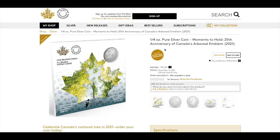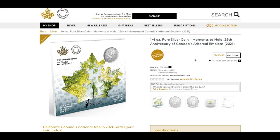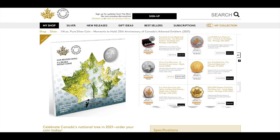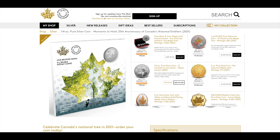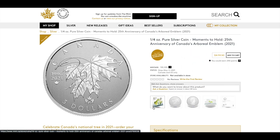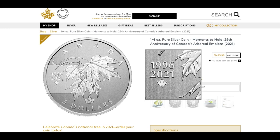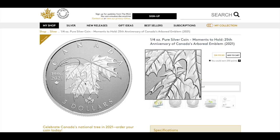The next product is a quarter-ounce pure silver coin from the Moments to Hold series for 2021. This particular coin focuses on the national arboreal emblem — the maple leaf. There will be many arboreal emblem coins releasing this year celebrating the maple leaf. This one marks the 25th anniversary from 1996 to 2021, with the maple leaf as the centerpiece.